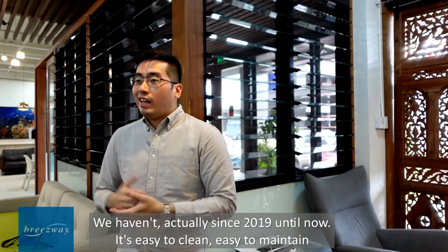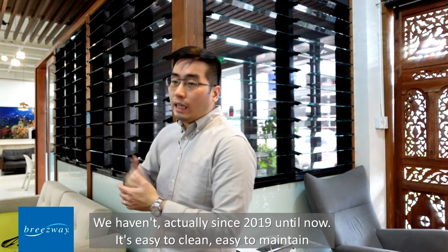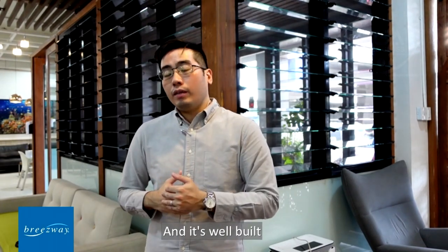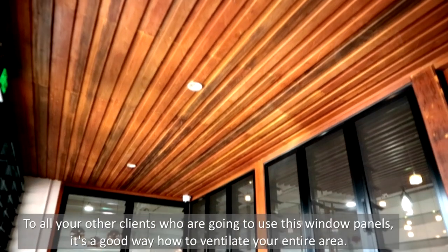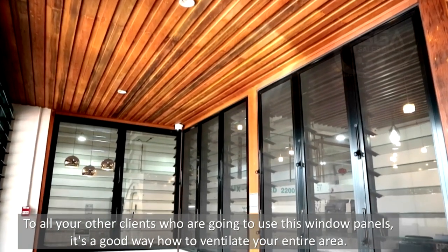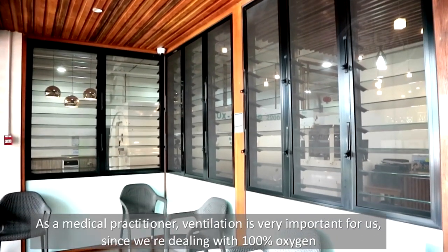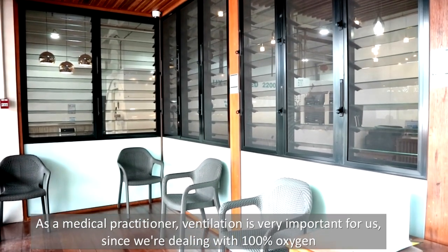Actually, since 2019 until now, it's easy to clean, easy to maintain, and it looks great. It's definitely a good investment. For other clients, using these window panels is a good way to ventilate your entire area. As a medical practitioner, ventilation is very important since we're dealing with 100% oxygen.